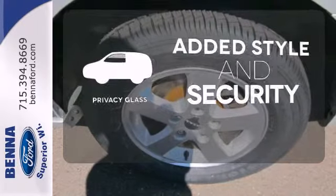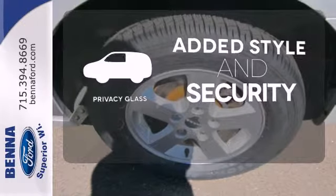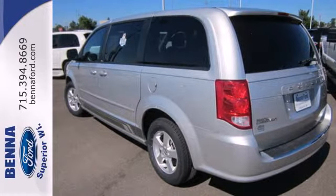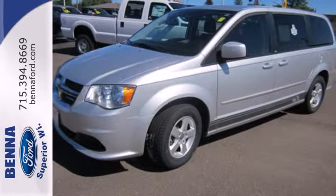Great looks, added security, and light control are yours with Privacy Glass. Stop in today with your family and show everyone what a perfect fit this van is by taking it for a test drive.